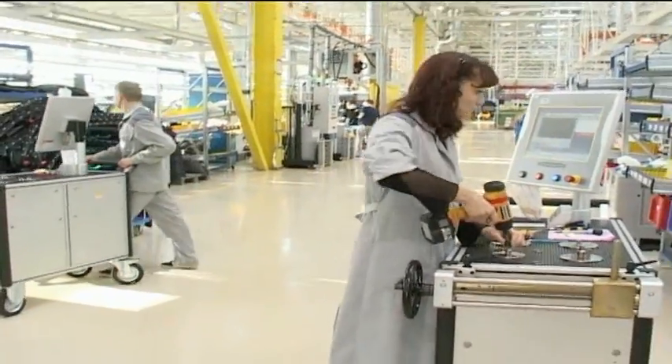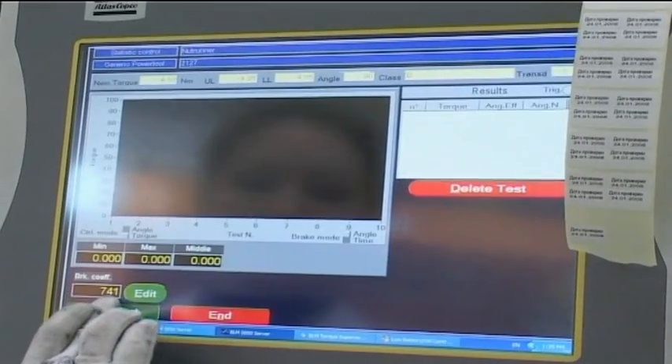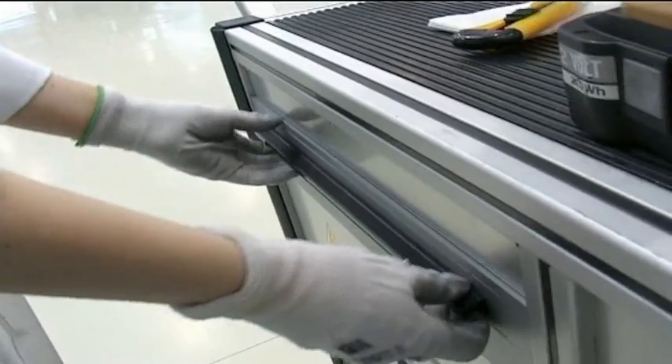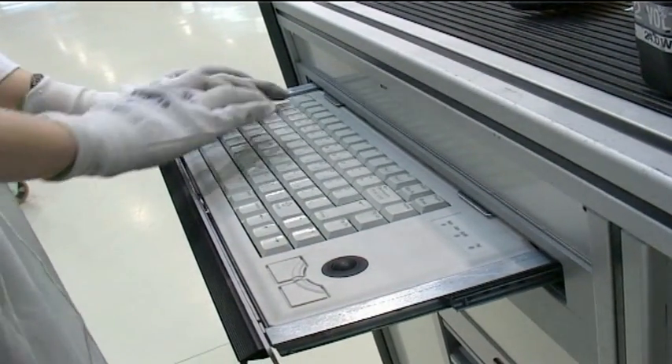When the station check is complete, the QA operator moves the bench to the next station. When the shift is over, the bench is connected to the local network server and all the collected test data for each tool is transferred to the central database for backup storage.